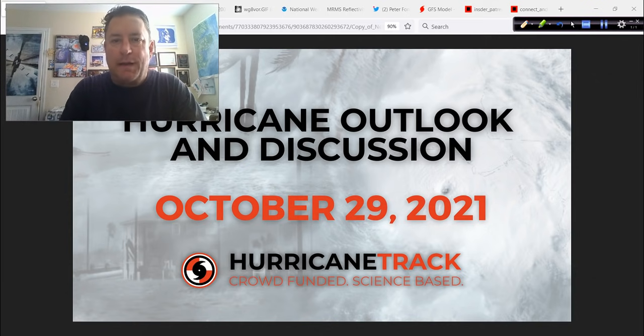Good afternoon. Mark Sutt of HurricaneTrack.com. It is Friday, the 29th day of October 2021. Time for the Hurricane Outlook and Discussion. We do have a little bit to talk about today in the tropics, and a lot to talk about for lower 48 weather, especially in the eastern U.S.